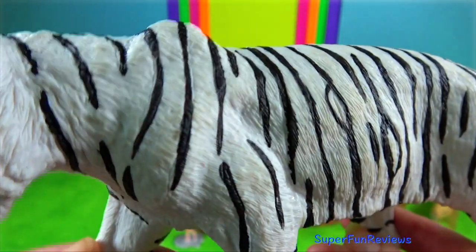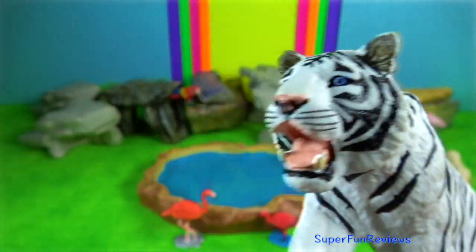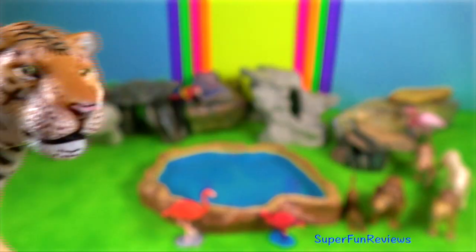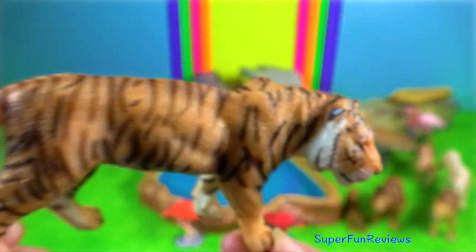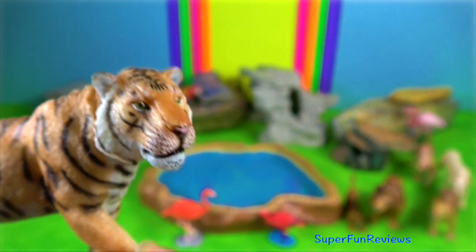Bengal tiger. The tiger is estimated to have been present in the Indian subcontinent since the late Pleistocene, for about 12,000 to 16,500 years. The white tiger is a recessive mutant.